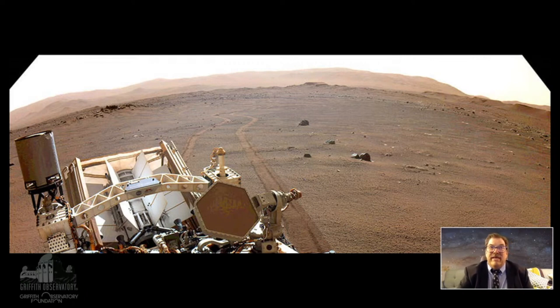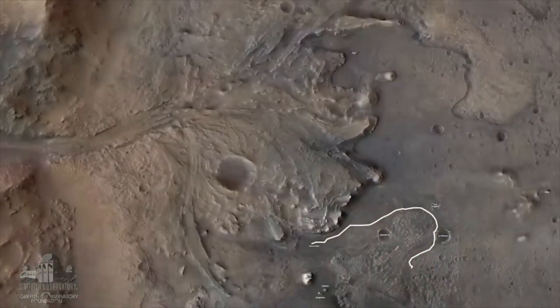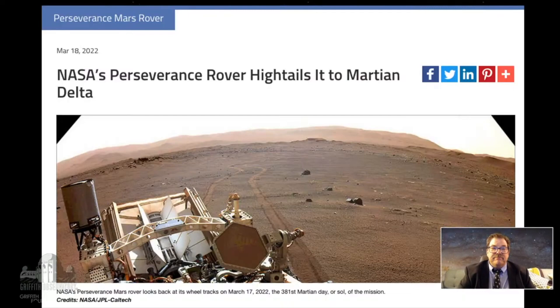Perseverance has been hightailing it toward the delta — that's what it was sent to do: look for signs of life in the delta deposited by an ancient river into the crater. Here's where it landed, and you can see the path it took toward the area called Three Forks. It originally explored the crater floor briefly, then headed all the way over to very close to the delta in much less time. They're finally at the main mission target.